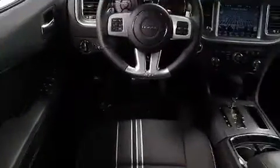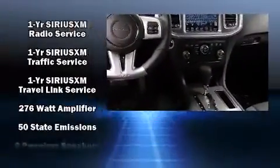With high-intensity discharge headlights illuminating your path, you'll always appreciate maximum visibility. Audio features include a CD player with MP3 capability and six speakers, providing excellent sound throughout the cabin.